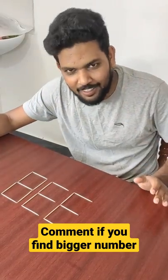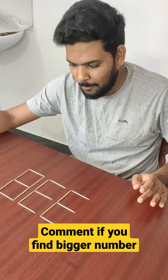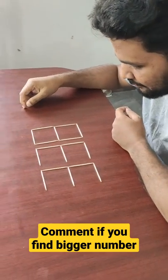Puzzle number 13. Rules: we can move two sticks. We have $1.98 and we have a number. Why do we move two sticks? $1.98 — how is that possible?